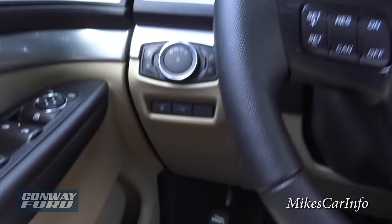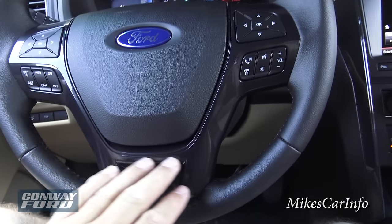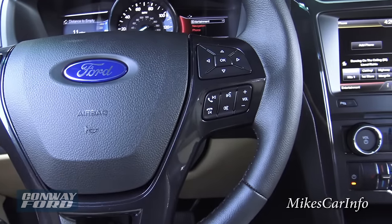Here's the steering wheel — this one has some shiny black accent plastic around all the buttons, really laid out well.